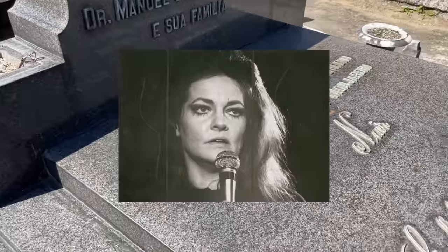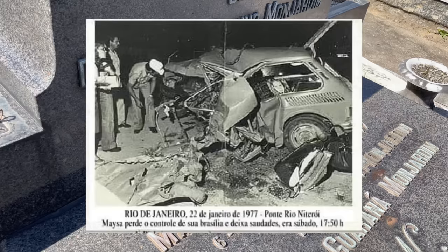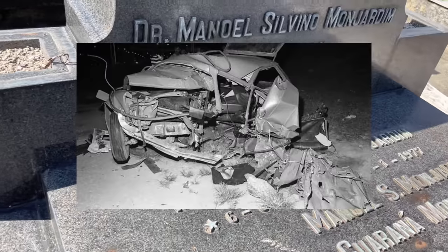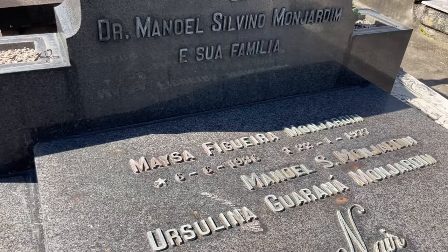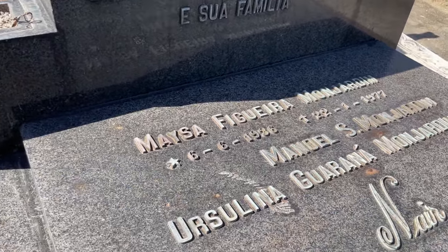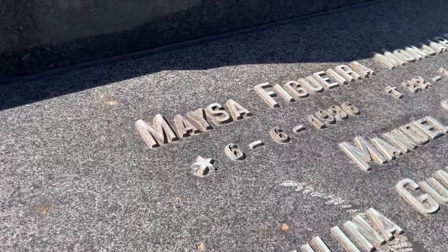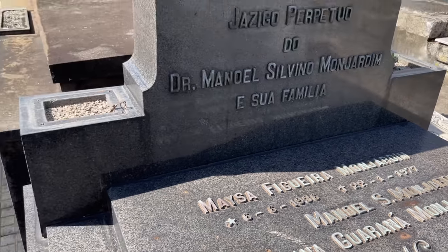É a cantora Maísa. Caramba — a Maísa morreu num acidente de carro. Maísa tinha uma personalidade forte, não era fácil lidar com ela. A Maísa marcou uma geração. Tem entrevistas dela que são icônicas. Eu tenho muita admiração por ela, pelas músicas, por como ela se posicionava na época. Você vê que tá bem cuidadinho, bem limpinho.